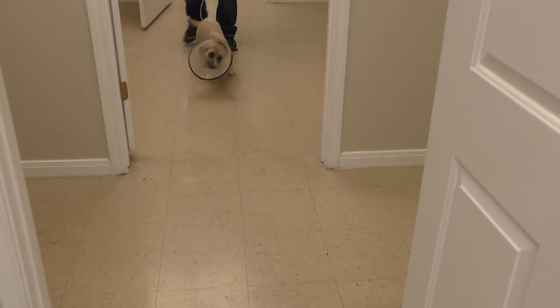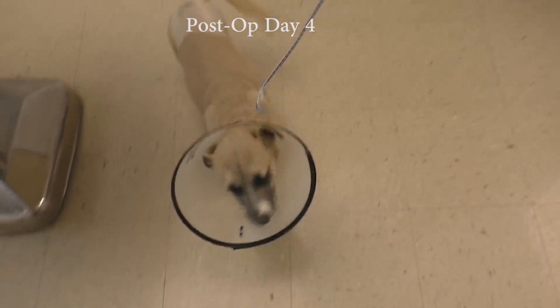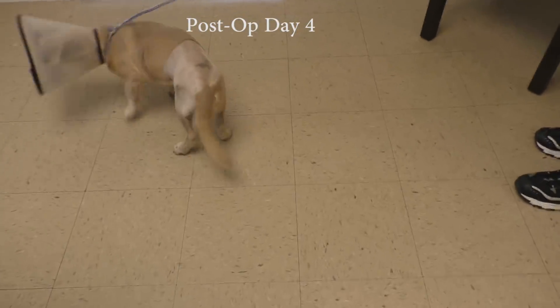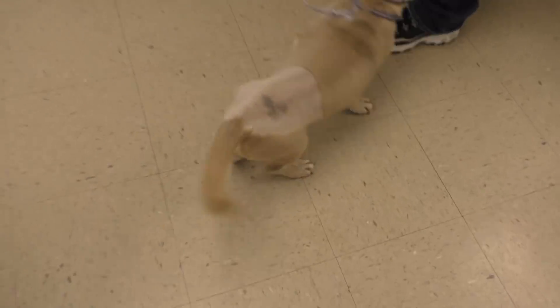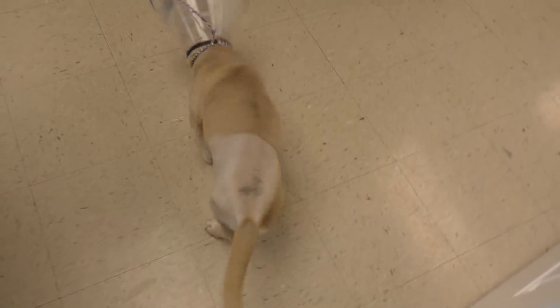Well, looky here — you are feeling a whole lot better today, yes you are! She's getting around good. Look at her using that leg. We're a few days out from surgery and you can see she's already bearing weight on it. Previously she was not at all.